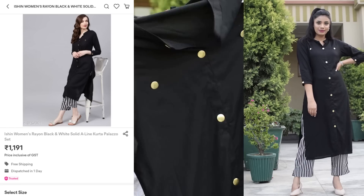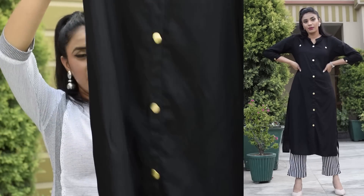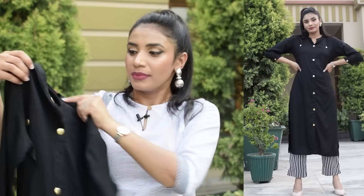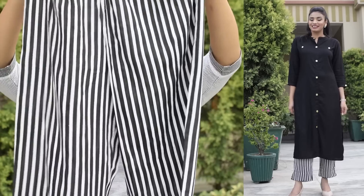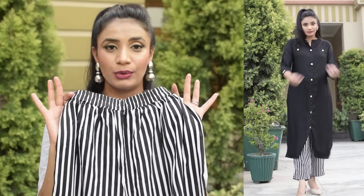Next is a black kurti from the brand Isheen. I have shared some Isheen kurti sets in my previous haul video — those were all festive kurtis. This one is a good kurti set in a soft rayon fabric for college and daily wear. It is black with golden button detailing, a closed neck design, three-fourth length sleeves, and further button detailing. It comes with striped pants in black and white with an elastic waistband. Due to the striped pattern, it has a very smart, monochrome look that works well for office.